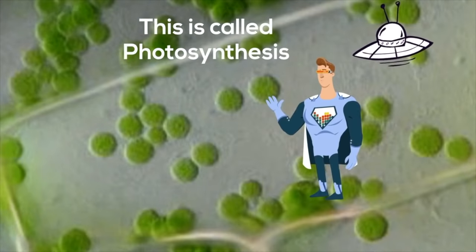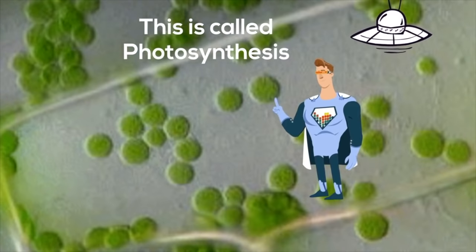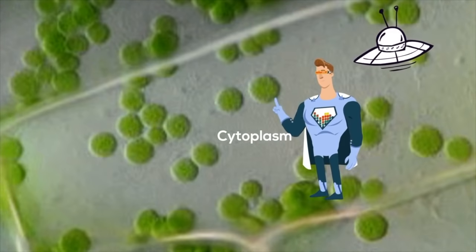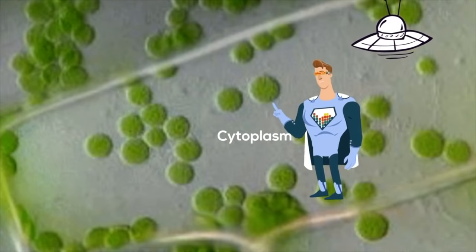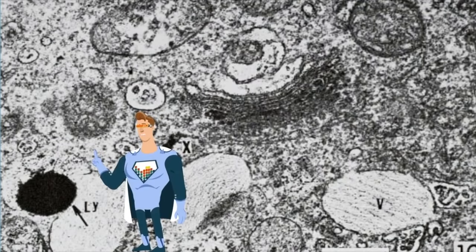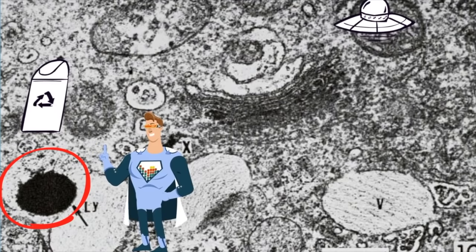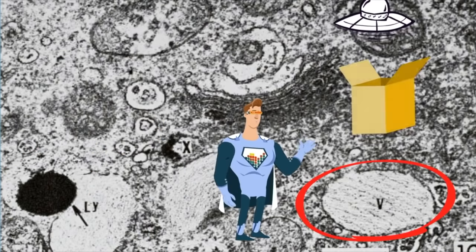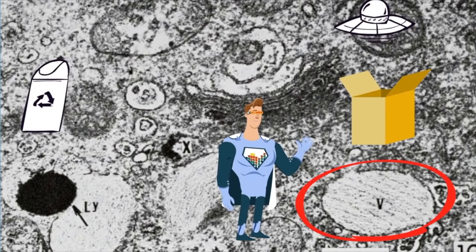The organelles float in a liquid substance called cytoplasm. It helps give the cell its shape and also contains important nutrients like salt and sugar that the cell needs. Lysosomes are important to the cell because they destroy old cell parts and help get rid of waste material. And finally, vacuoles store food and water for the cell. A plant cell has a larger vacuole than an animal cell.